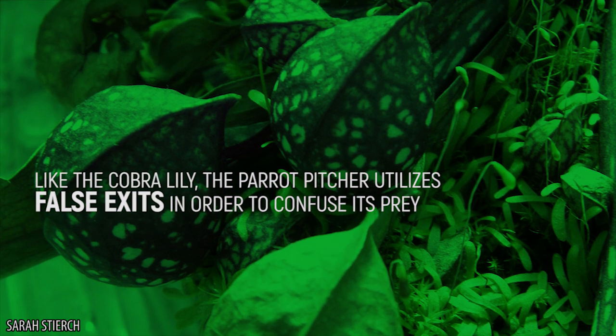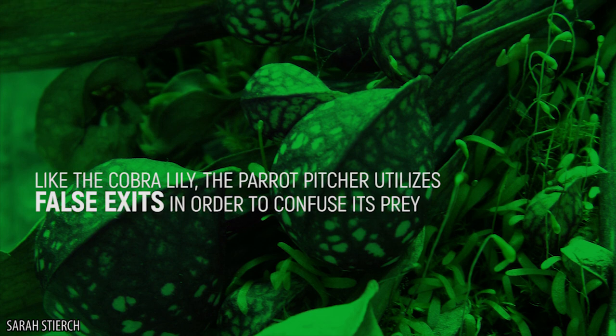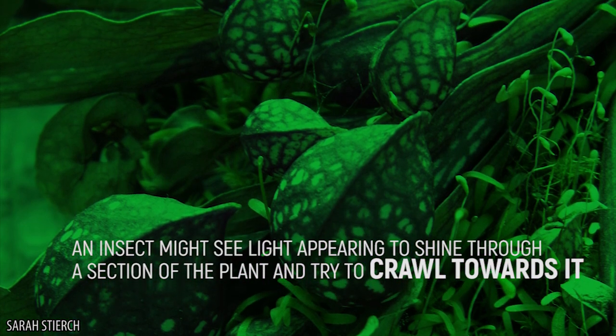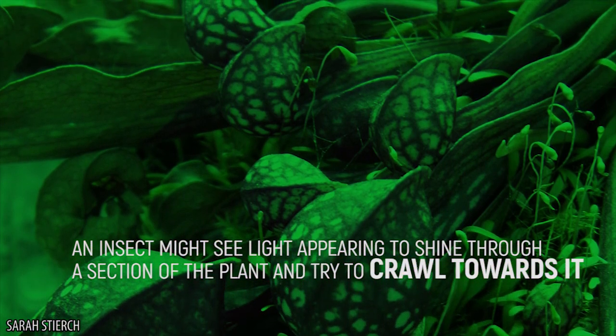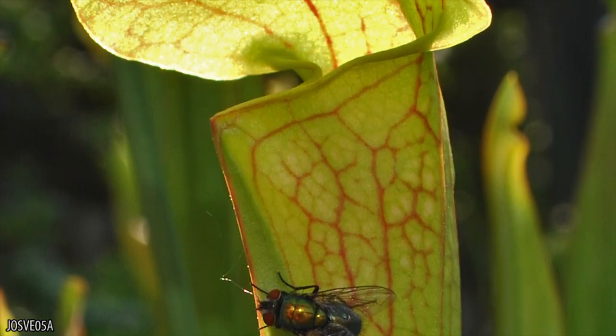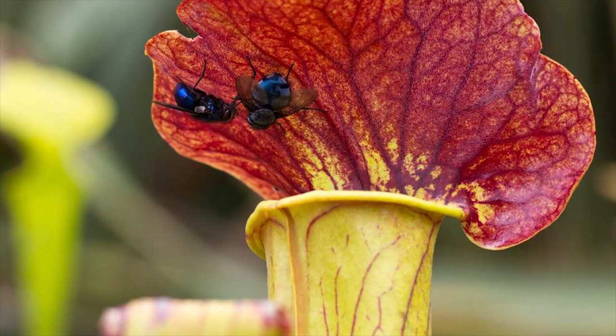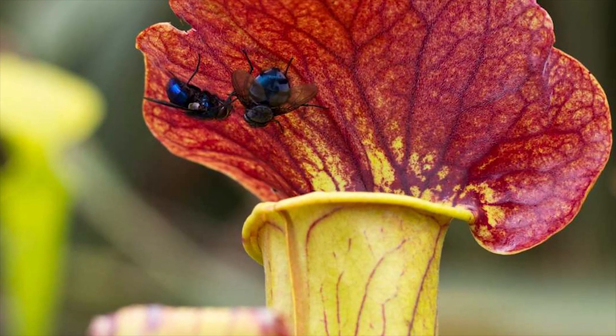Like the cobra lily, the parrot pitcher utilizes false exits in order to confuse its prey. An insect might see light appearing to shine through a section of the plant and try to crawl towards it. However, the downward-facing hairs lining the interior of the plant will soon force it downward into the pitcher when it tries. Soon, the insect will be submerged in digestive enzymes, and the plant will begin to feed.